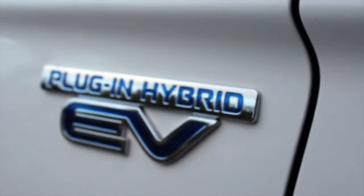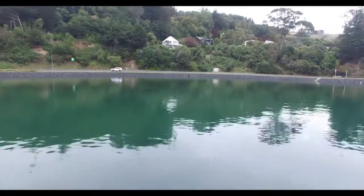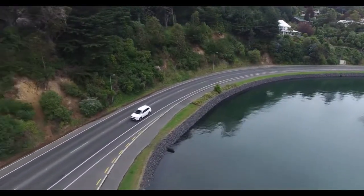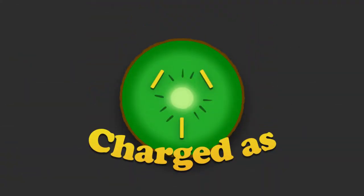I'm serious about EVs — electric vehicles — and I'm on a journey to find them all over New Zealand. They're clean, fast, and fun to drive. My name is Paul and this is Charged As.